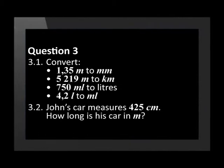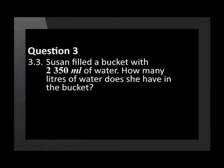John's car measures 425 centimetres. How long is his car in metres? Susan filled a bucket with 2,350 millilitres of water. How many litres of water does she have in the bucket?